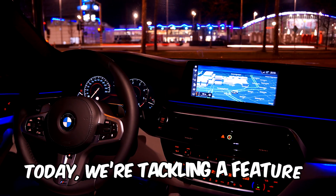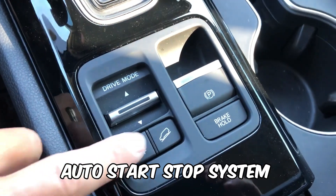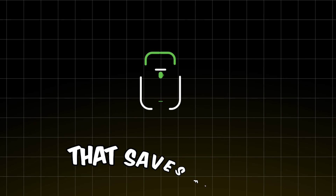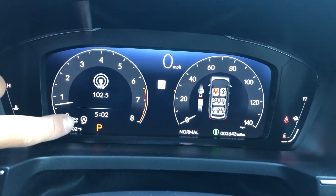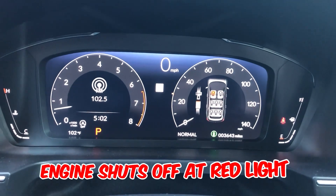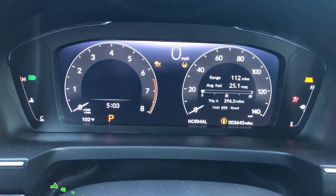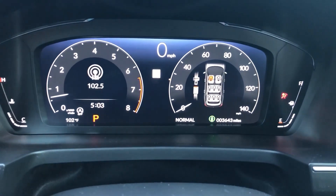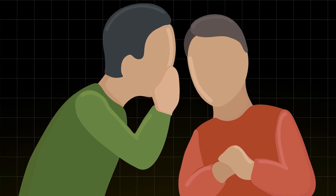Today, we're tackling a feature that's in nearly every new car, but hardly ever questioned: stop-start systems. Manufacturers claim it's a brilliant innovation that saves fuel and reduces emissions. The idea is simple — when you stop at a red light, your engine shuts off; when you press the gas, it starts back up. Sounds like a smart way to improve efficiency, right? Well, not so fast. What if I told you this system might be doing more harm than good?